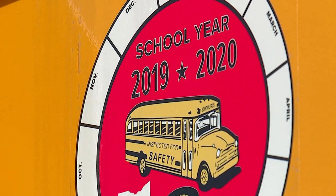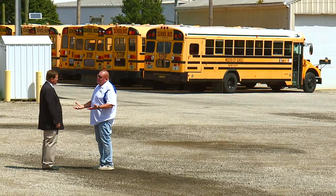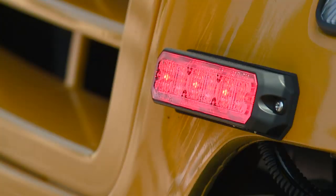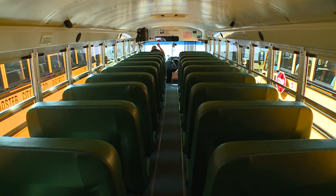With another school year in Worcester days away, Transportation Director Vic Cole says the features on the district's newest buses have one important purpose: 'We focus on safety of the kids. We've got the backup cameras in them.'